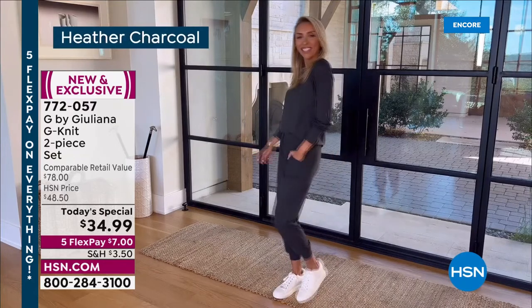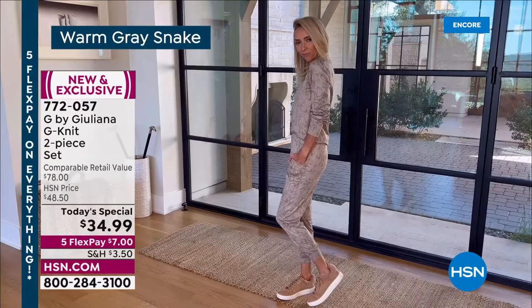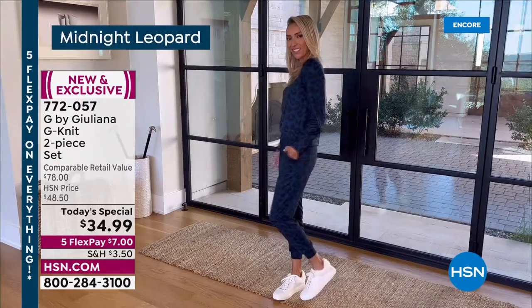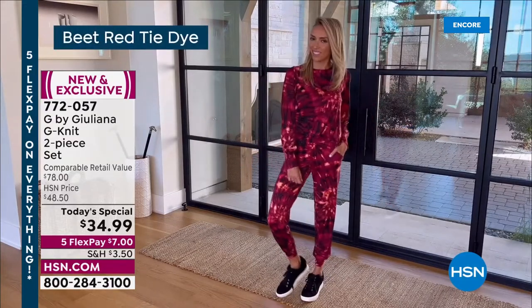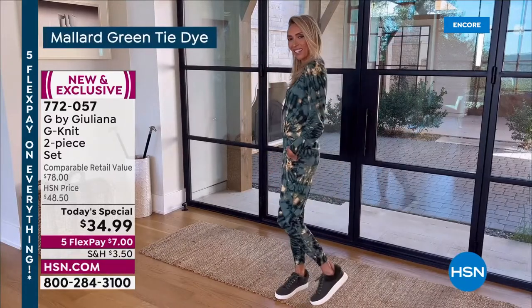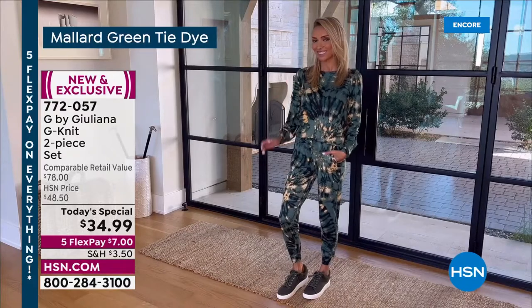Whether it's your sneakers or your heels, I love that beautiful charcoal. The Warm Gray Snake really just warms up the entire look. There's the Midnight Leopard if you love dark colors and leopard print. The Beet Red Tie-Dye is so bright, vibrant, and fun. And one of my favorite colors is the Mallard Green Tie-Dye.